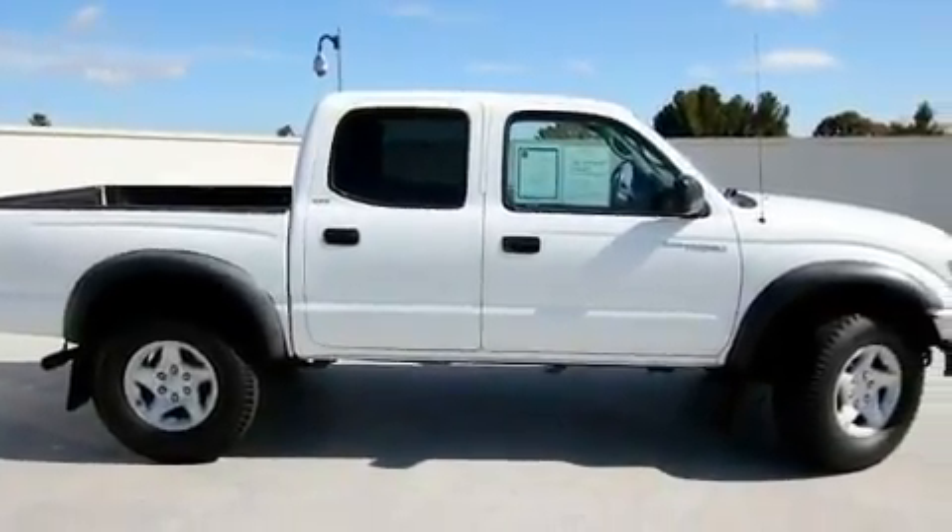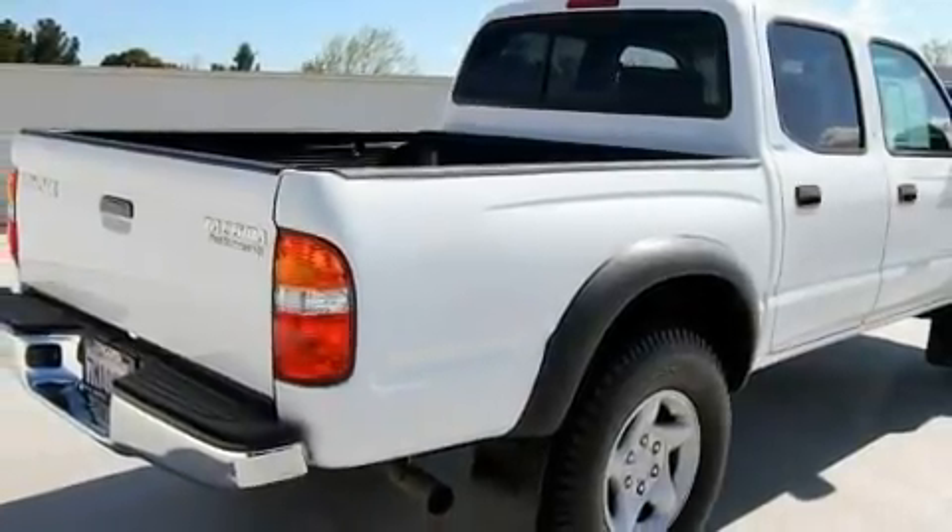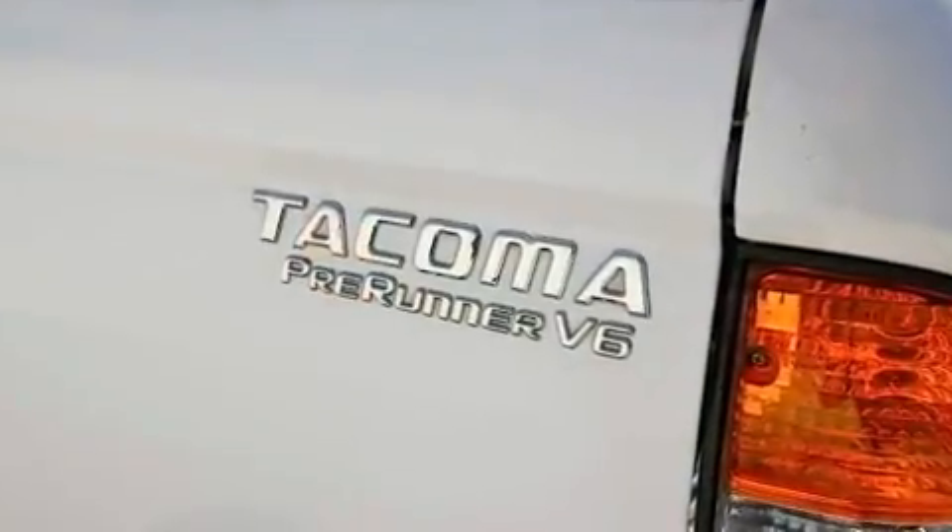Its top features include cruise control, a sliding rear window, alloy wheels, an anti-lock braking system, dual airbags, and folding rear seats.